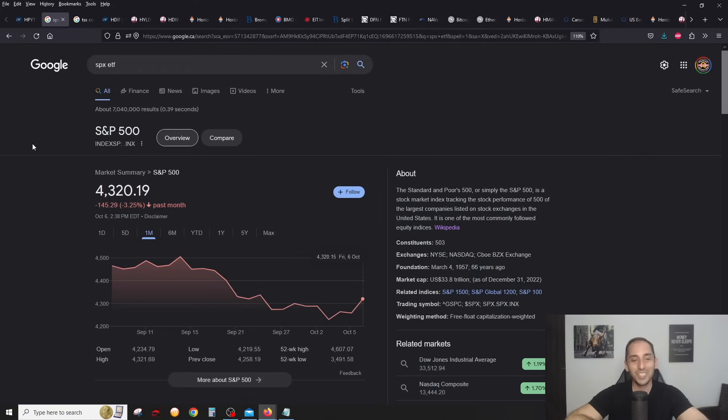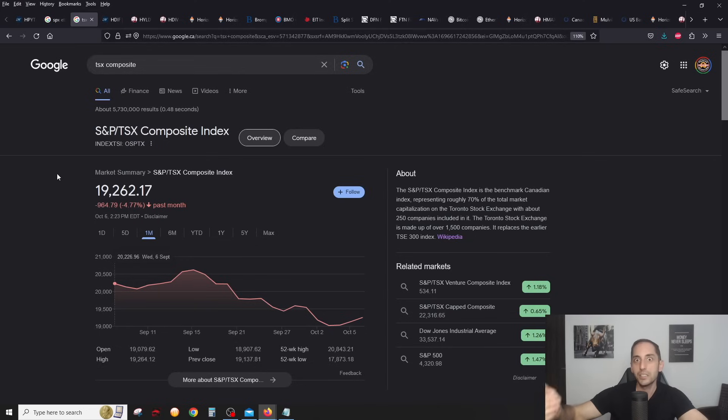Let's check out the market. The S&P 500 — in my opinion the best indicator of the overall US market — is down 3.25%. I'm filming this on October 6th, the stock market is still open. The US market is relatively down; the CNN gauge went to extreme fear in the last couple of days. But the real story in my opinion is the Canadian stock market.